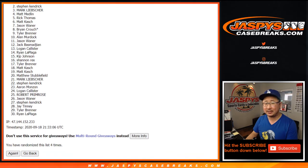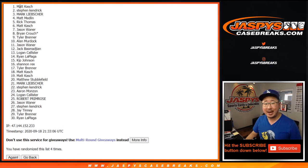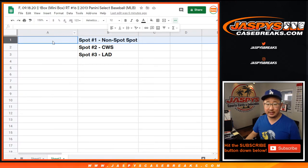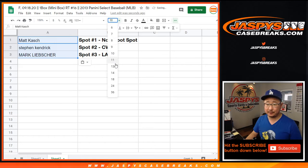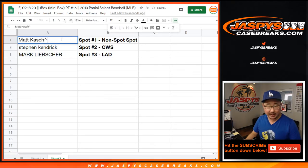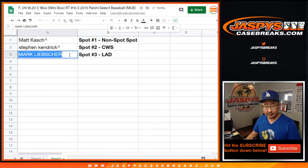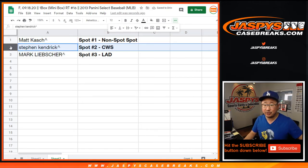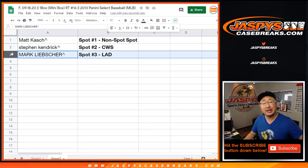Mark L, I think you get my Dodgers. Second, Stephen K. — White Sox. And Matt Cash right here with the big non-sport spot. We'll put little rooftops next to your name so you know you won that in a little filler break. Matt with the non-sport spot — it's like $550. Stephen K., you're chasing Luis Roberts. And Mark, you're chasing Gavin Lux's, among others of course.